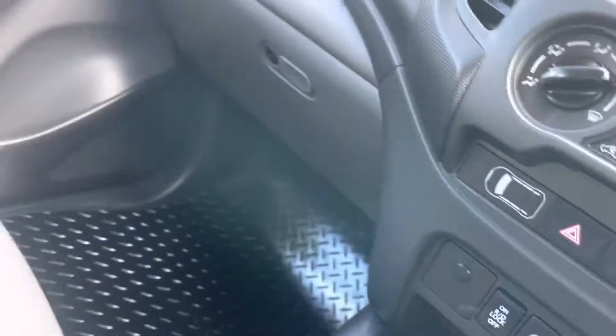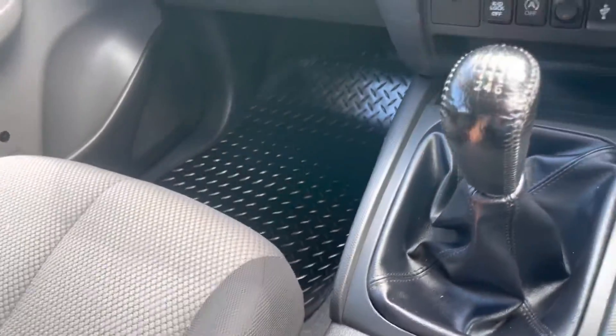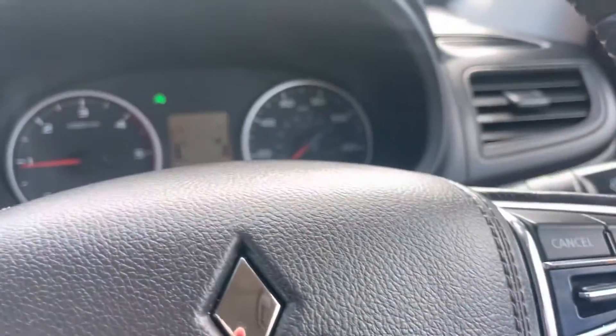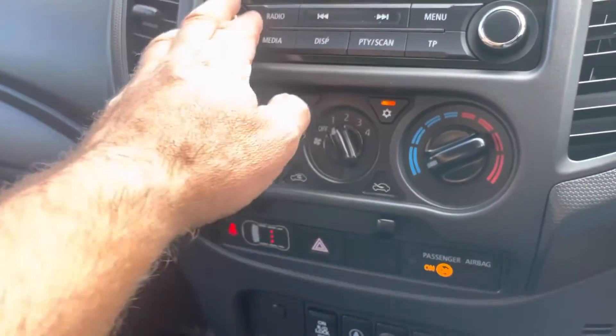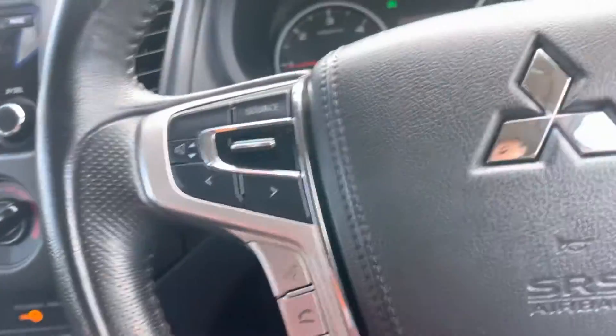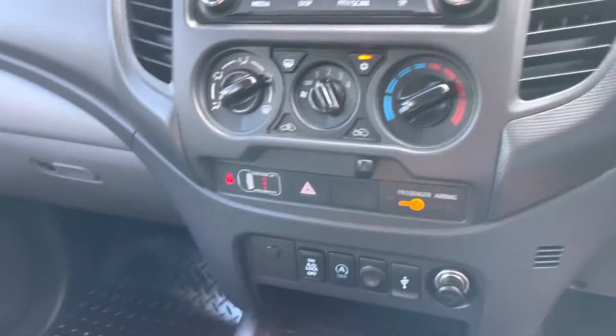The interior is all OK. Being the 4Life, it still comes with good spec. Got the switchable 4x4, electric windows all round, electric mirrors, air conditioning, Bluetooth, cruise control, traction control, etc.